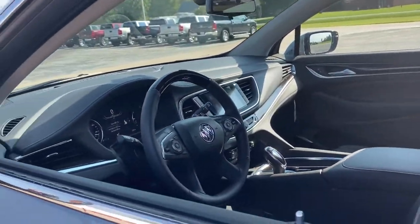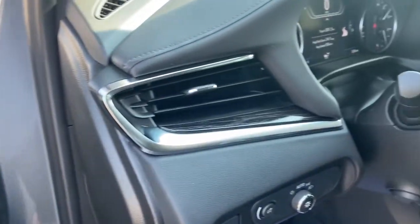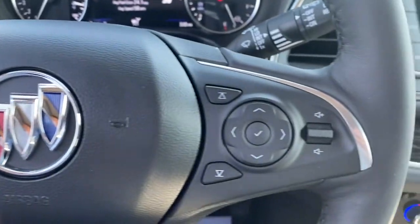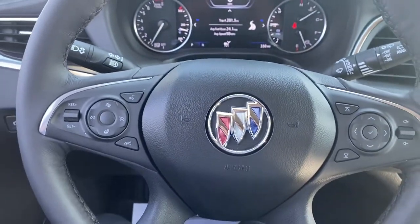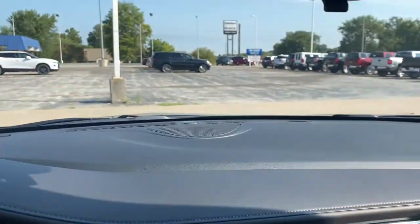These are just some of the great options this vehicle comes with: navigation system, adaptive cruise control, power liftgate, electronic stability control, seat memory, trip computer, wheel locks, bucket seats, power windows, and four-wheel disc brakes.